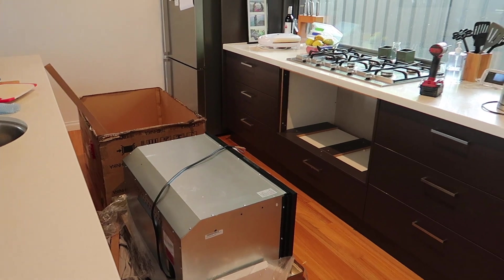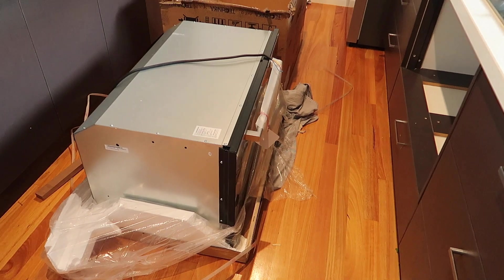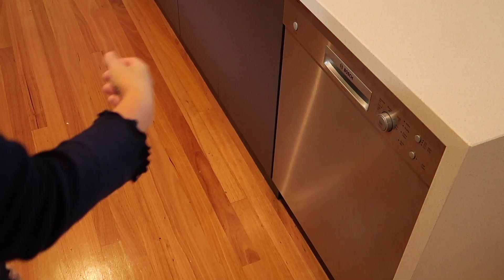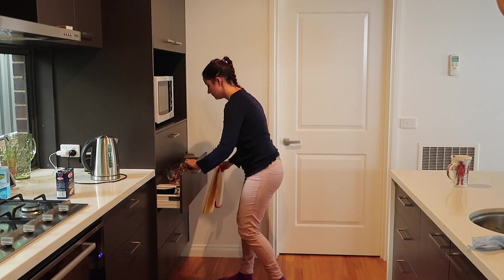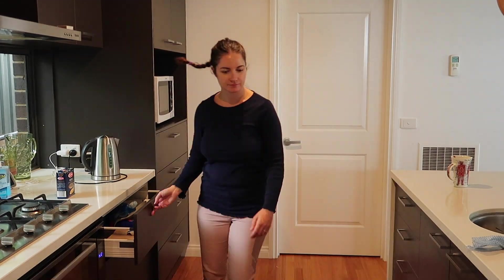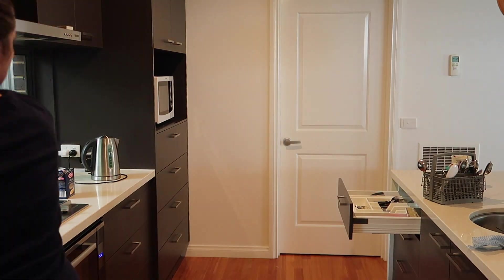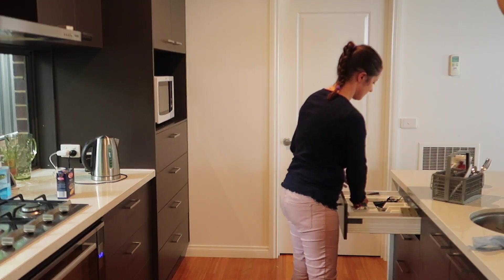We've been without an oven probably for three or four weeks. They took the old one and when they tried to replace it, it was the wrong size, so we've just had an empty hole there for about two weeks. I really wanted to do a train cake for my daughter's third birthday, which I couldn't do, so in the end we had an ice cream cake which she absolutely loved. But I was really disappointed because I wanted to do a train cake decorated like Thomas the Tank Engine. Anyway, we've got the oven in now, which is just amazing.